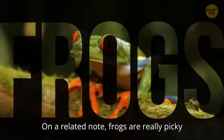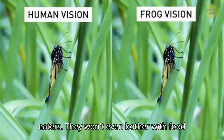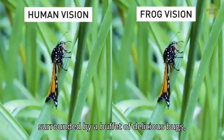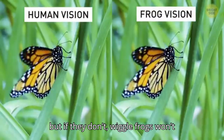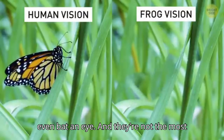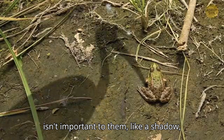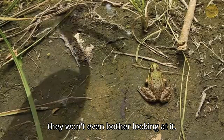On a related note, frogs are really picky eaters. They won't even bother with food that isn't moving. They could be surrounded by a buffet of delicious bugs, but if they don't wiggle, frogs won't even bat an eye. They're not the most observant creatures either — if something isn't important to them, like a shadow, they won't even bother looking at it.